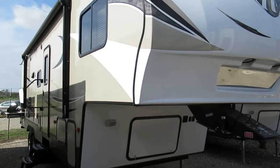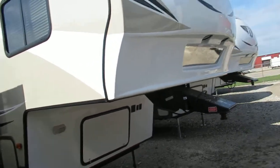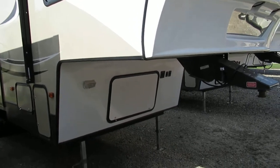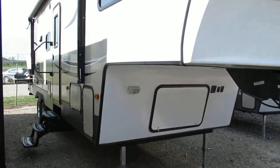Alright guys, we're going to be checking out a 2017 Hideout by Keystone. This layout is the 281DBS. I'll take you around the trailer here real quick to show you a few little key features that we've got going on here, so hopefully I cover everything that you kind of want to know about the trailer.